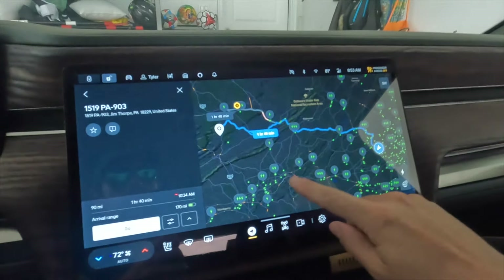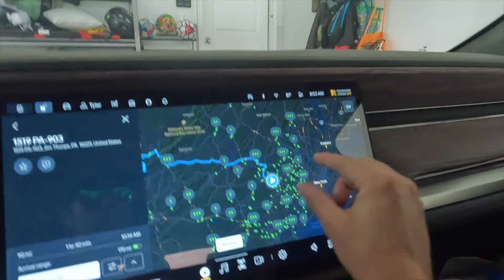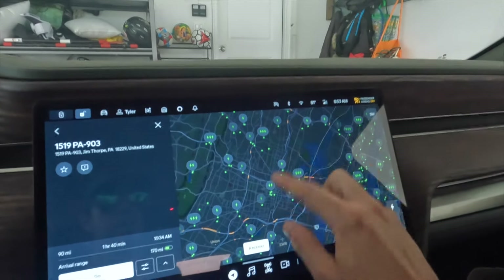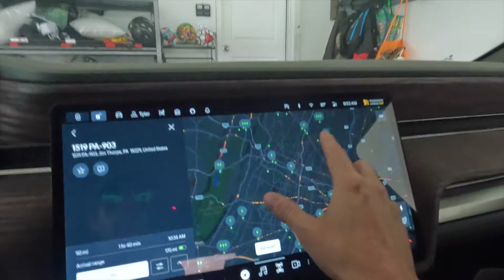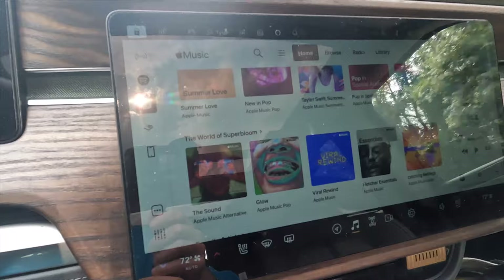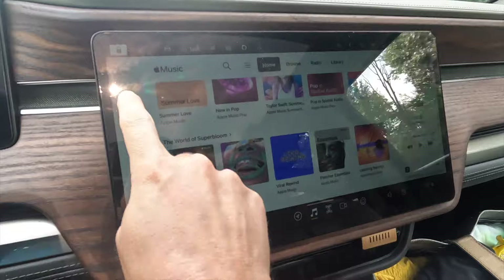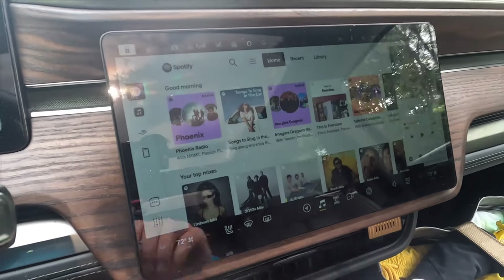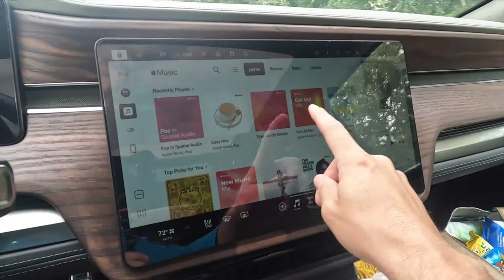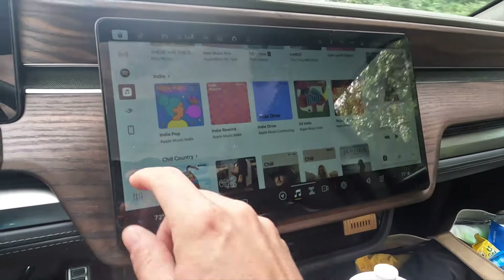You can see here the improvements with the clustering of the chargers. Even around here, where we have a huge concentration of them like around New York, you can see they just have them a little more spread out so they're easier to see now. The Apple Music app in here looks really great — it fits in well and is styled very similarly to the Spotify app. We have a couple of different tabs, and the songs that are specifically in spatial audio are usually denoted on here.